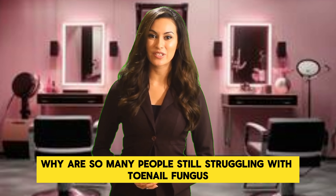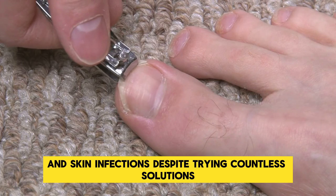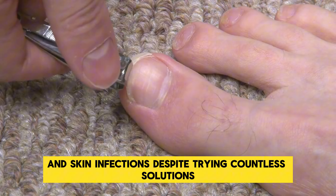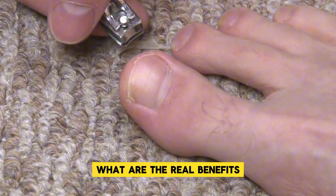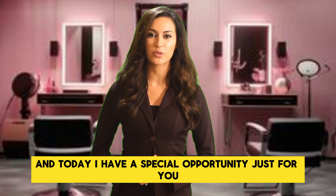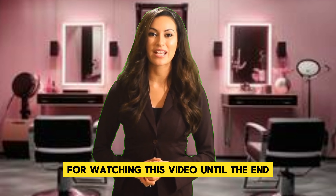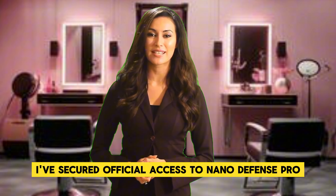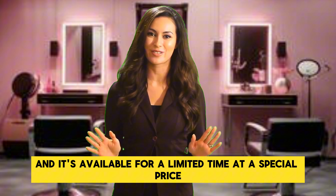NanoDefense Pro. Why are so many people still struggling with toenail fungus and skin infections despite trying countless solutions? Does NanoDefense Pro really work? What are the real benefits? Today, I have a special opportunity just for you for watching this video until the end. I've secured official access to NanoDefense Pro, and it's available for a limited time at a special price.